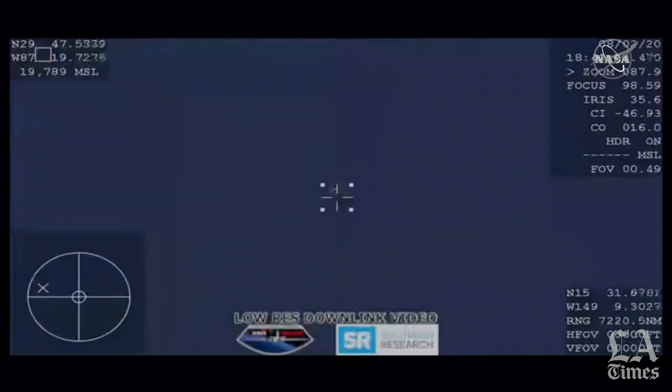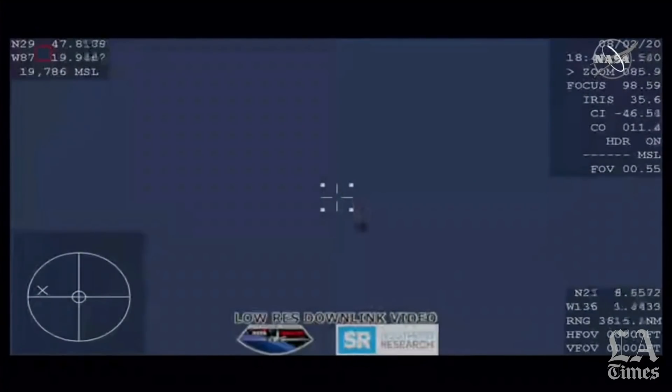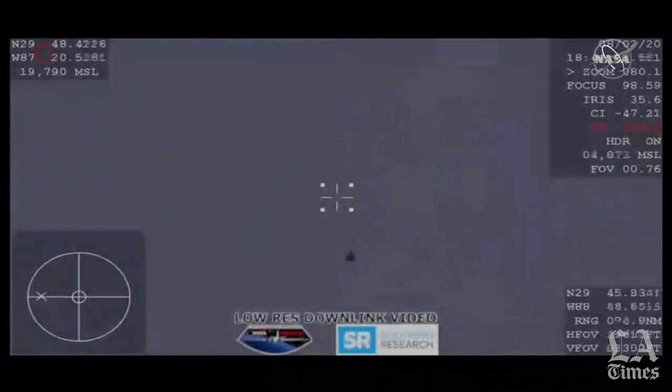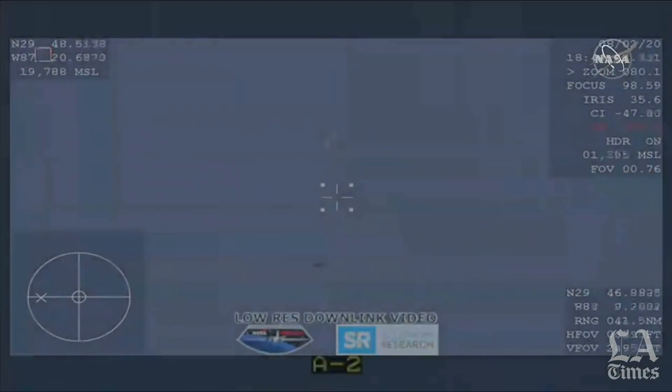Right about now, the capsule is going about 400 miles per hour, decelerating quickly. Standing by for drogue deploys. Visual — two drogues out. There on your screen, we have visual confirmation of those two drogue deployments.